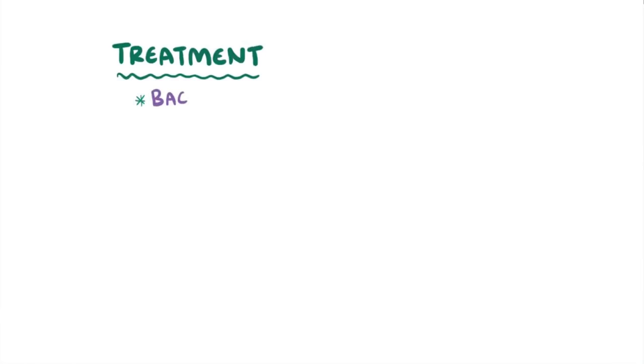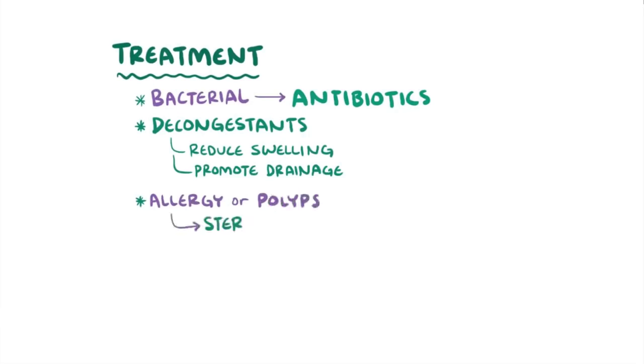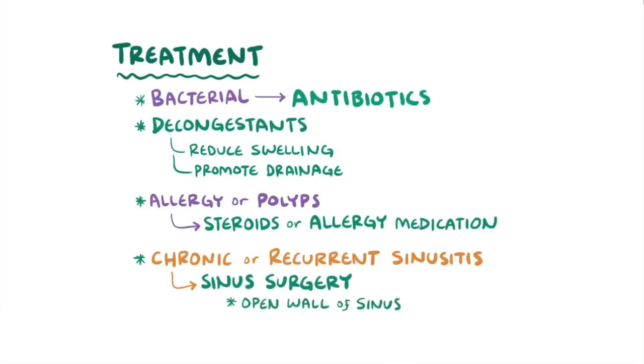The main treatment for acute sinusitis due to a bacterial infection is antibiotics. In addition, it can be helpful to use decongestants to help reduce swelling and promote better drainage. If there is an underlying allergy or if there are nasal polyps, steroids or allergy medications can be helpful as well. Finally, in cases of chronic or recurrent sinusitis, sinus surgery can be used to open up the wall of the infected sinus to allow it to drain more easily into the nasal cavity.